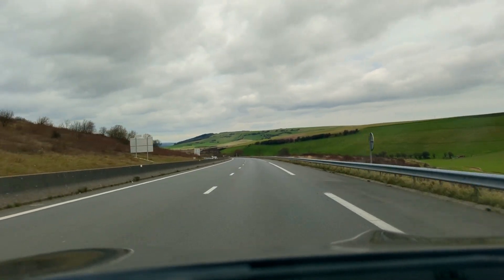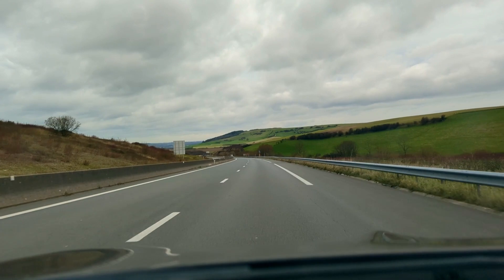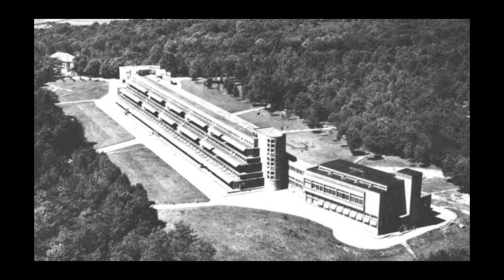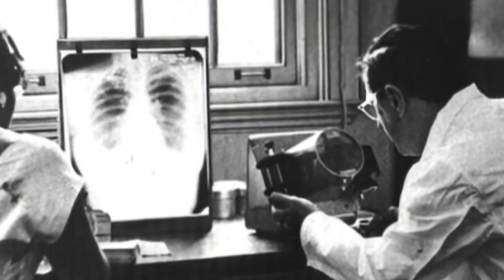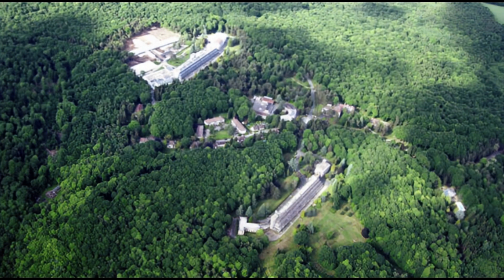In today's video, we head through the Eurotunnel and over to France to explore an abandoned sanatorium tucked away in the forest. The sanatorium was built in 1933 for patients suffering with tuberculosis, an infectious disease which affects the lungs. Before the widespread use of antibiotics, this was fatal to most who caught the disease. One of the ways they used to treat TB was to give patients plenty of fresh air and sunshine.